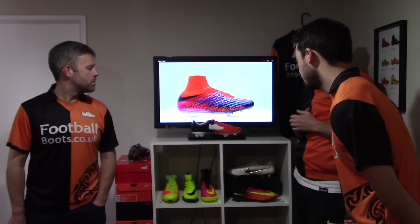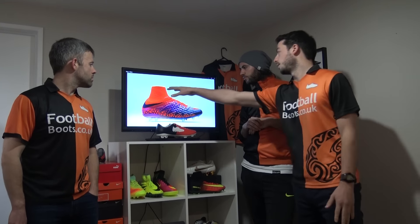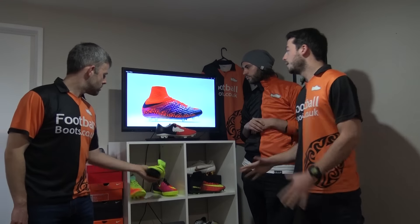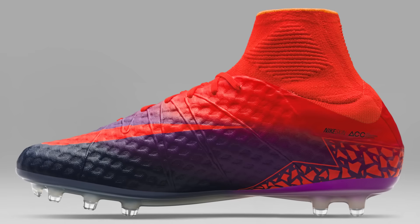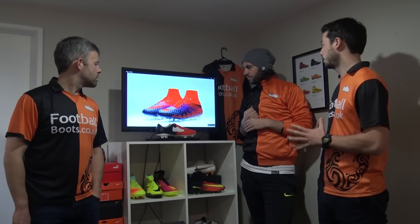This is the Hypervenom Phantom 2, and to me this is the standout boot of the pack. It follows on from the Spark Brilliance edition. You've got crimson on the collar and laces, a bit of obsidian — a dark navy colour — on the forefoot, and vivid purple on the heel. It's the first time we've actually seen a gradient design on this boot, especially on the upper, going from obsidian up to crimson. Really bold boots that will definitely make your feet stand out on the pitch.